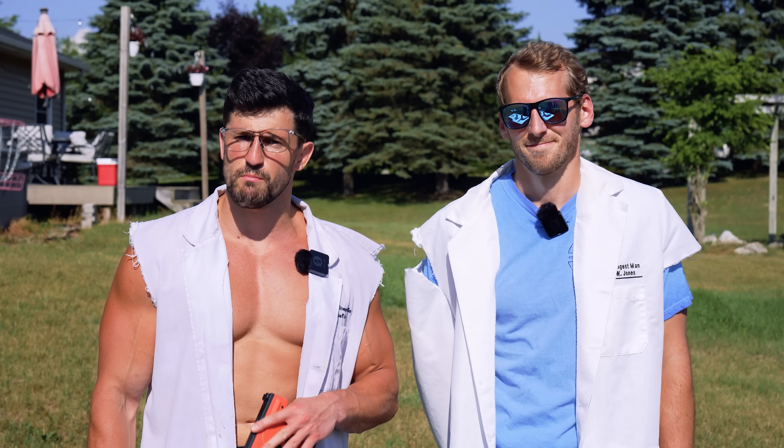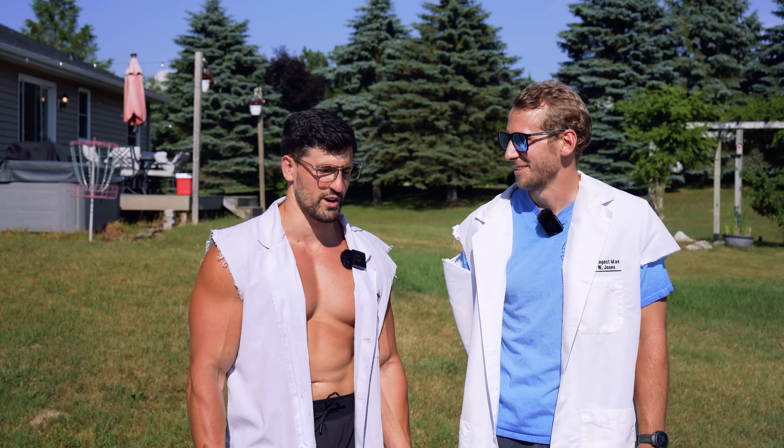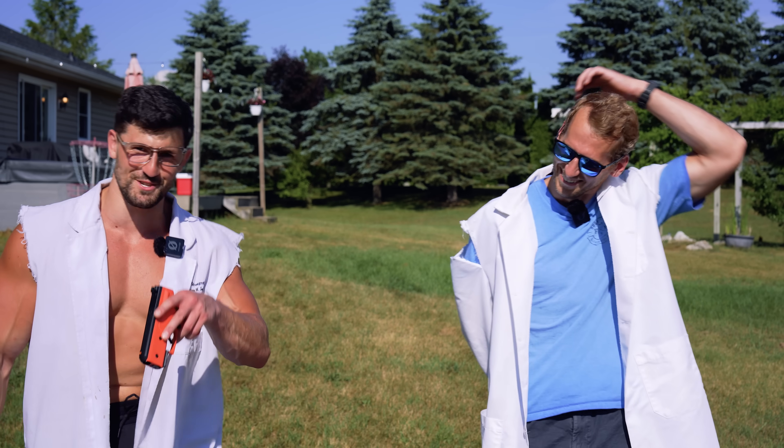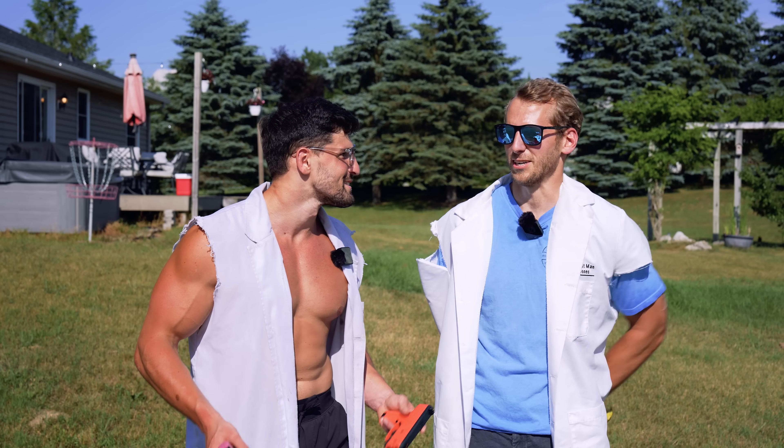Before we begin, this video is not sponsored by Burna. Some people thought my last video featuring a Burna less lethal was sponsored, but it wasn't — they just stole the entire video and posted it on their YouTube channel. Honestly, smart marketing move. We're free to say whatever we want about this because they're not paying me money, and it's America — First Amendment, free speech.